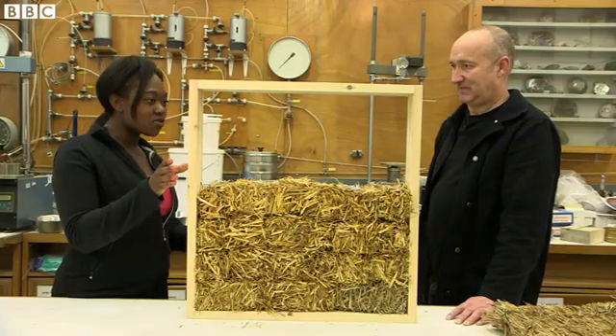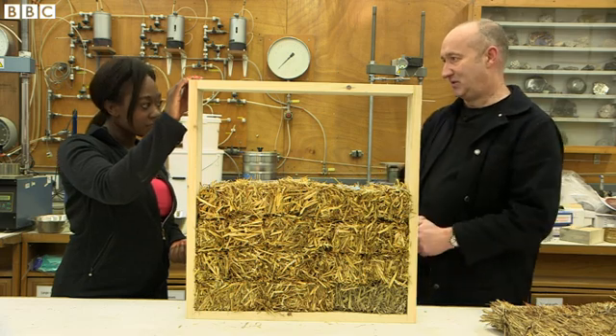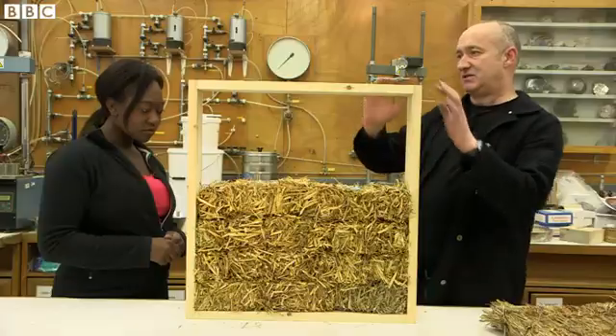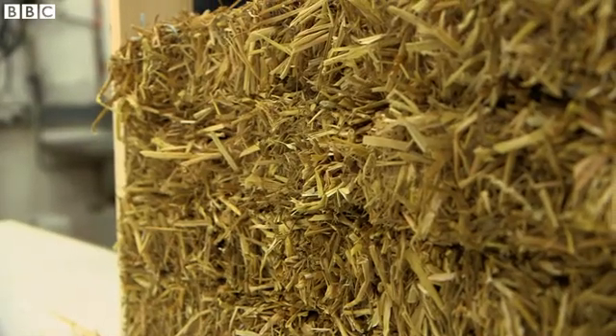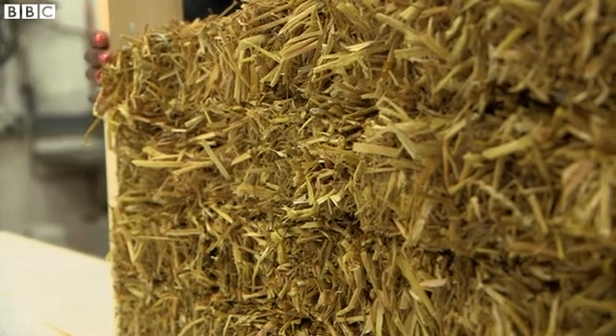So this is a model of the straw house. Can you tell us how this works? This is a one-fifth scale model of the panels that make the house up that we've just seen. The house is made of 16 of these. So this is a wooden frame, which actually is the main structure of each of the panels. The frame carries the weight of the building, and then inside the frame we fill it with these straw bales.